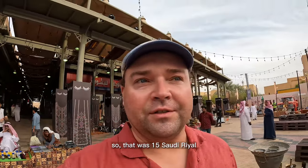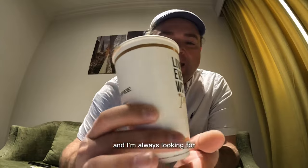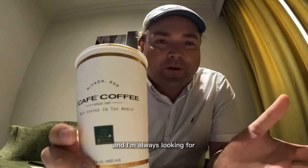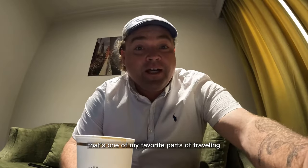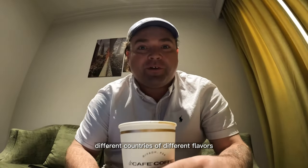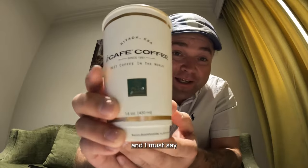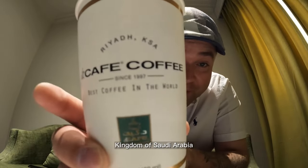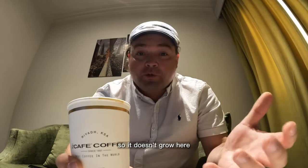I'm a coffee fan and I'm always looking for the world's best coffee everywhere I go — that's one of my favorite parts of traveling, experiencing different flavors and different ways of doing it. I must say the Kingdom of Saudi Arabia has some of the best coffee I've ever had. It doesn't grow here, but they source beans from many surrounding countries in the region.